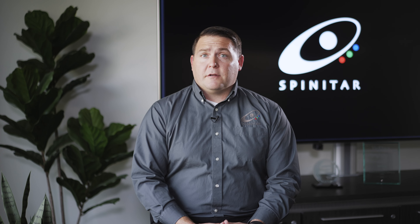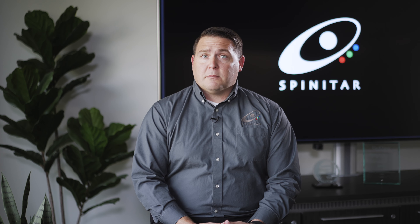The responsibility of testing and commissioning an AV system falls on our system designers. They are 100% responsible for making sure that the system is going to meet the customer's needs.